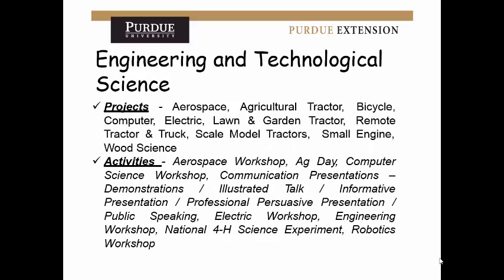Engineering and technology has several projects — aerospace, tractor, electric, and computer. Wood science also falls under here since building involves engineering. Look at all the activities that could fall under this category as well. Public speaking appears very often because it falls under really every category — so if you have public speaking experience related to 4-H, emphasize that a lot in your applications. It will only help you.